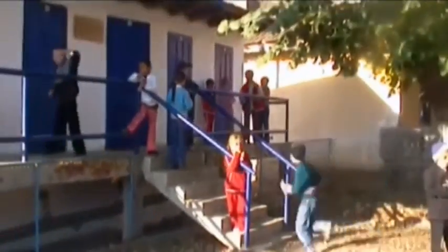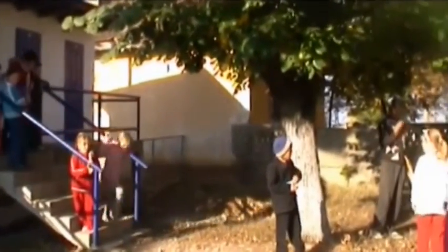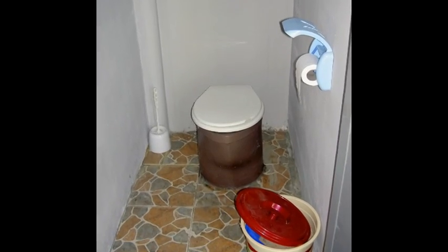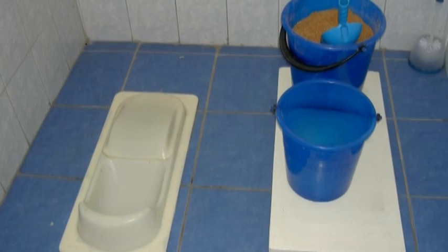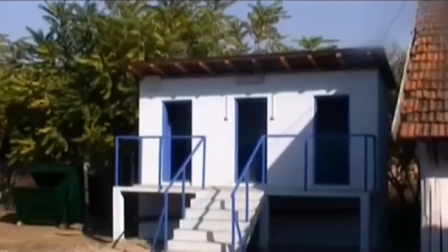WECF and partners have built urine-diverting dry toilets for more than 50 schools and kindergartens, and for over a thousand households in Eastern Europe, the Caucasus and Central Asia, benefiting tens of thousands of people. Especially girls and women appreciate the dry toilets. The toilets don't need water for flushing and are safe, hygienic and comfortable.